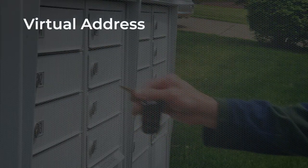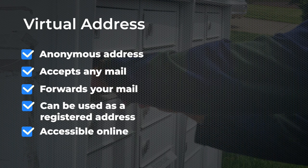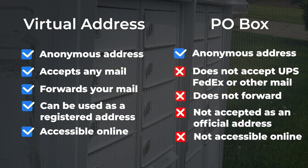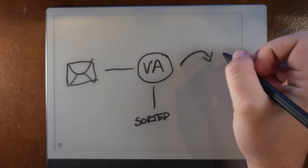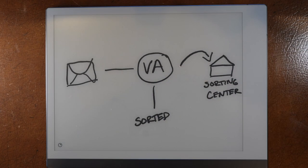Fundamentally, a virtual address works like a sophisticated PO box. You're given an address that masks your real location, where you can legally accept mail, but there are so many more advantages that a virtual address has over a PO box. The way it works is this: mail gets sent to your virtual address, which is a real street address, and depending on the location, your mail either gets sorted on-site or forwarded to a sorting facility.